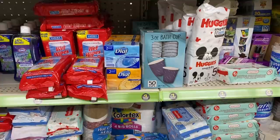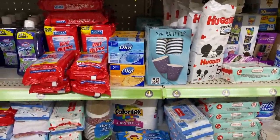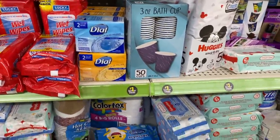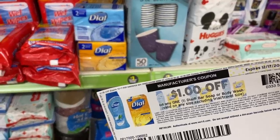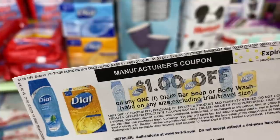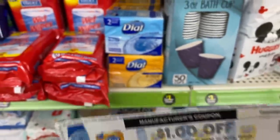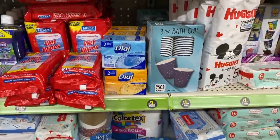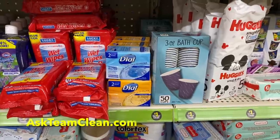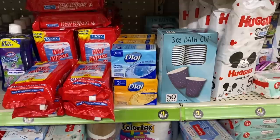I want to try out a little experiment. They have these two-packs of Dial bar soap in the $1 aisle at Dollar General, and I have a $1 off printable coupon. Looking at the verbiage, it's valid on any size bar soap or body wash, so technically this should be a match. I want to see if it's going to scan and make this soap free. I'll have a link where I printed this in the description box.